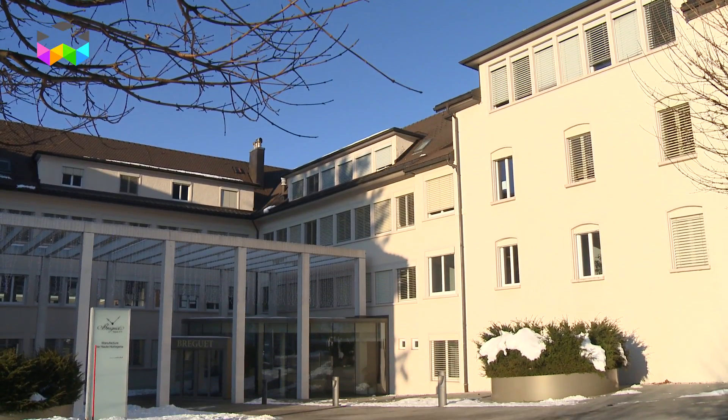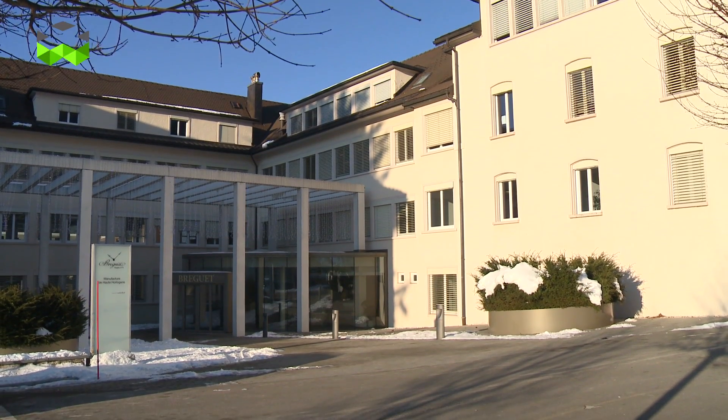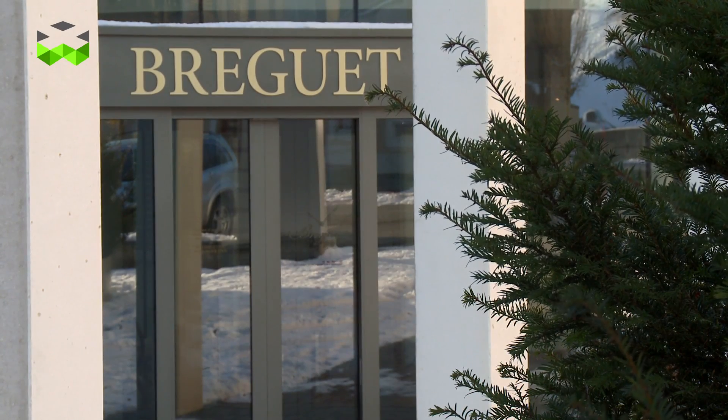Here we are at the Breguet Manufacture in Le Sentier, in La Vallée de Joux, to speak about the new Breguet Classic 7727.